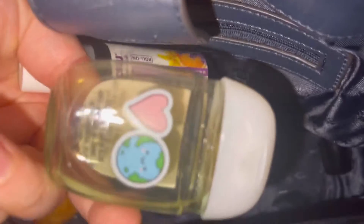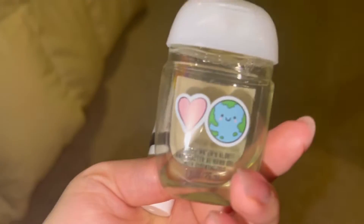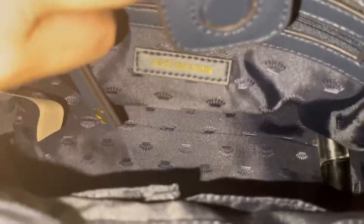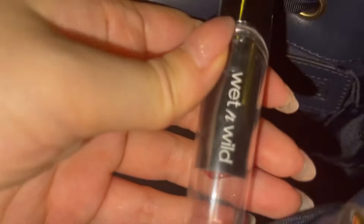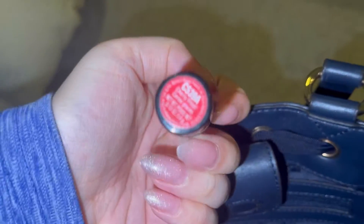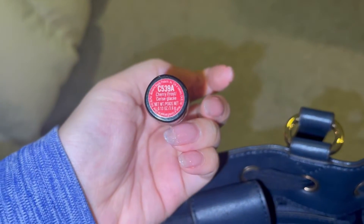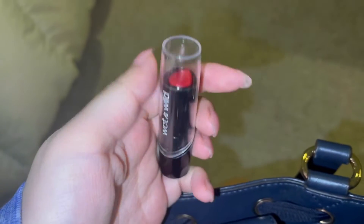Another hand sanitizer from Bath and Body Works. This is like a roll-on thingy — it's jojoba oil scent, I think — a snack, and then I have a Wet and Wild lipstick. I'm trying to focus here — it's cherry color.